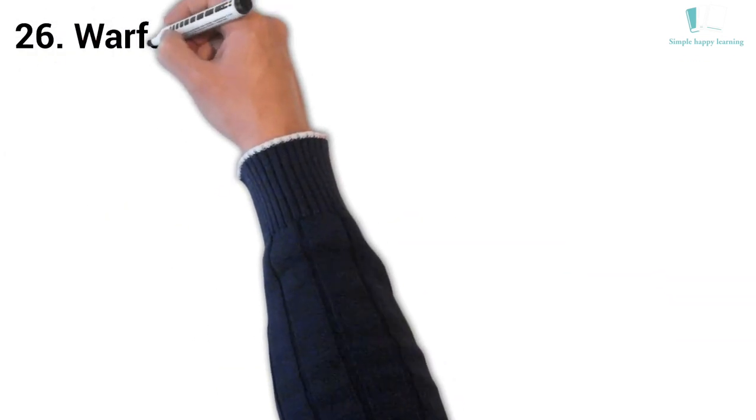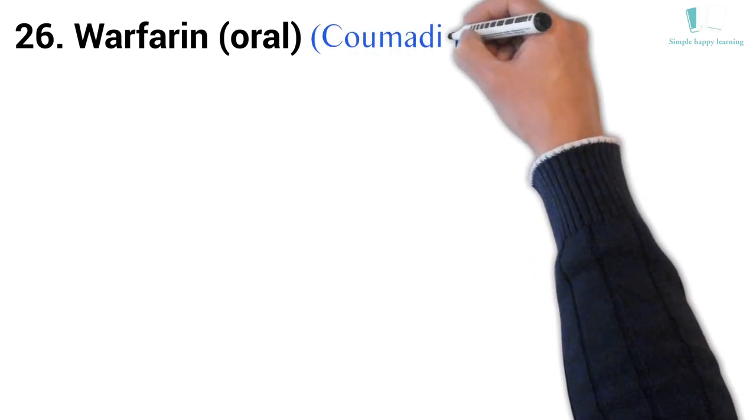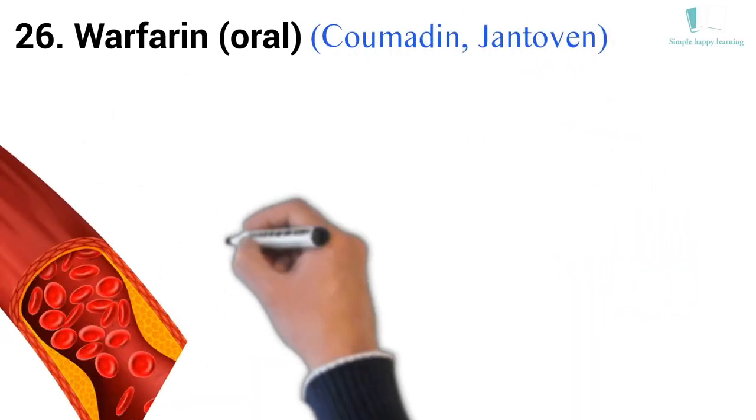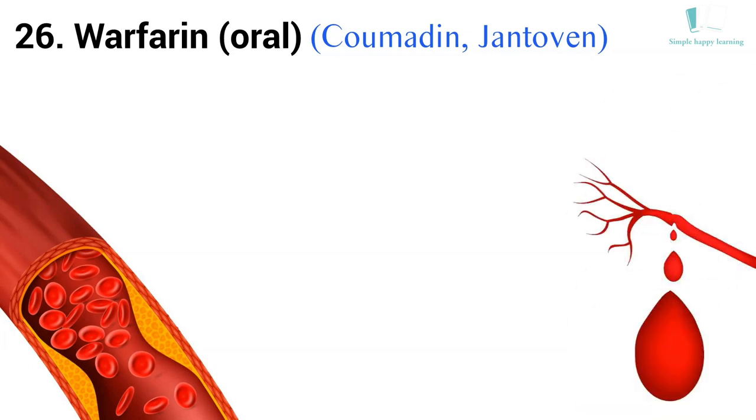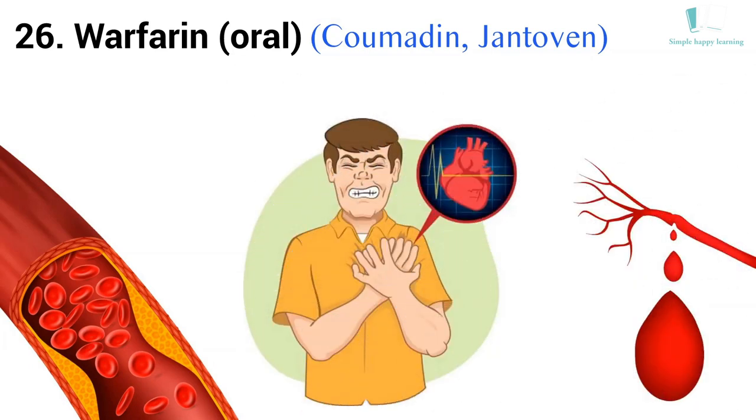26. Generic name: Warfarin, oral. Brand names: Coumadin, Jantoven. Coumadin is used to treat or prevent blood clots in veins or arteries, which can reduce the risk of stroke, heart attack, or other serious conditions.